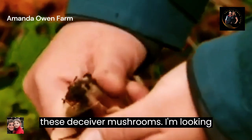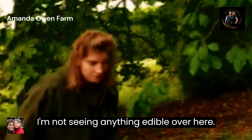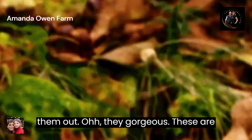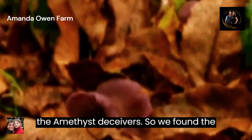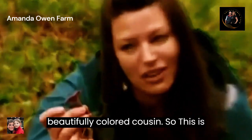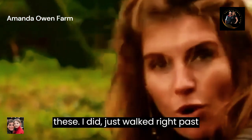The hunt is on, and Lisa's off to a great start with these deceiver mushrooms. I'm looking very closely for mushrooms but not seeing anything. She found something edible — all I can see is leaves. These little purple mushrooms — can you see them? I can see them now you've pointed them out. Aren't they gorgeous? These are the amethyst deceivers, the beautifully coloured cousin of the deceiver. I would never have spotted these — I'd have just walked right past them.